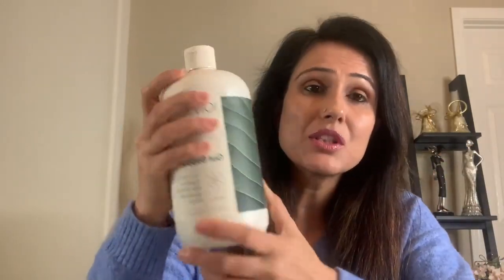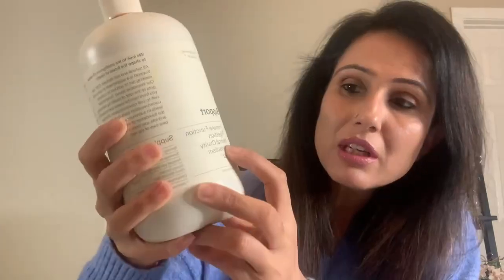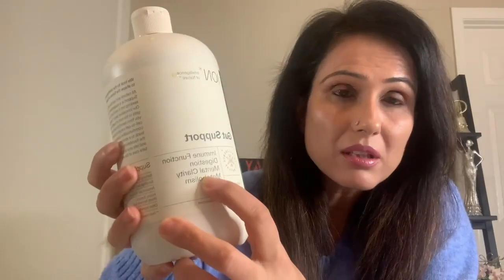It works in 15 minutes. You can check out the science on their website — the website is Intelligence of Nature, and I'll share the link in the description box below. They have videos showing how it works on your gut lining. It enhances your immune function, improves your digestion, gives you mental clarity, improves your metabolism, and enhances your mood as well.